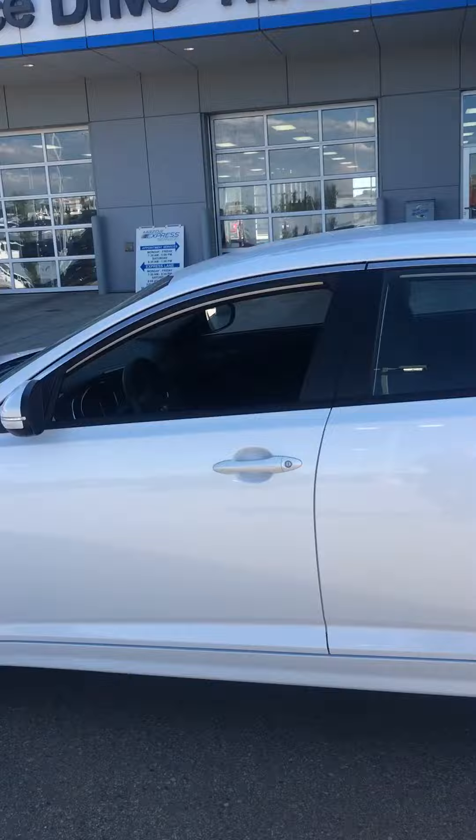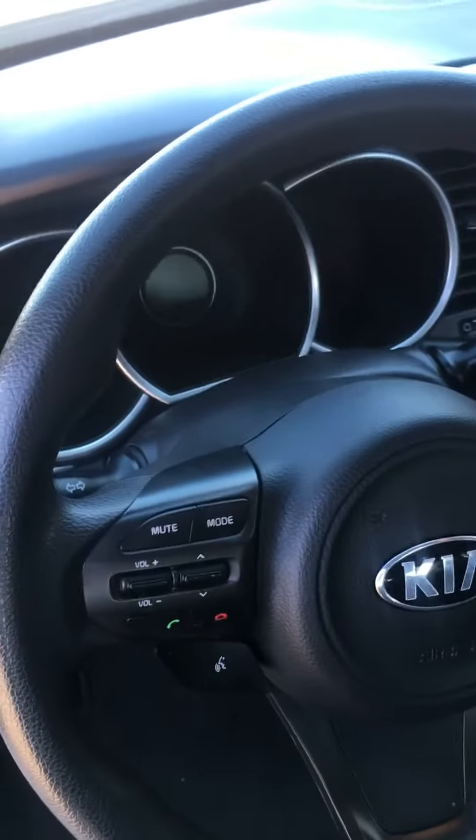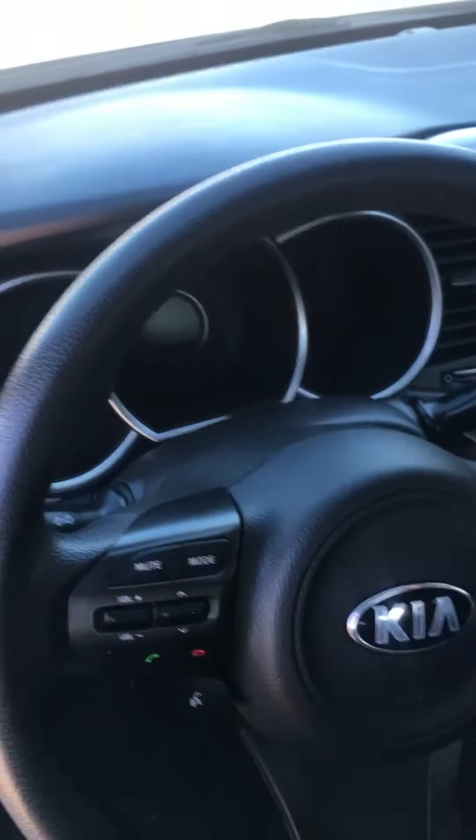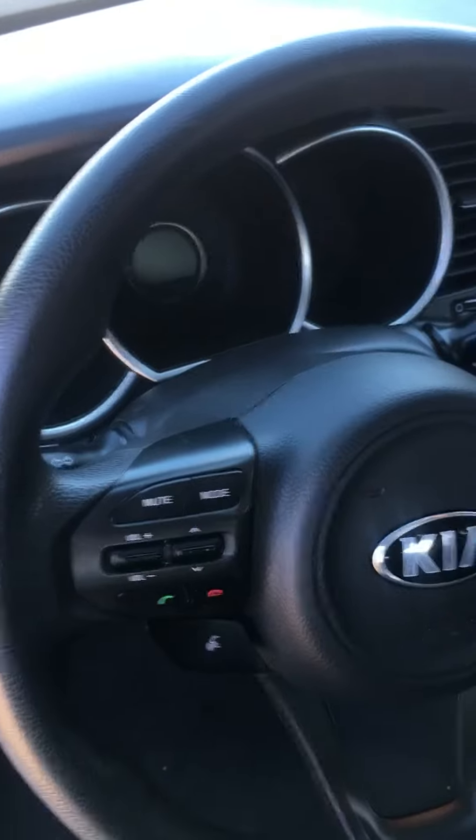We're just going to take a quick look on the inside here for you. There's the front door. Just wanted to let you know and show you that this vehicle is equipped with both cruise control and Bluetooth, of course. We have heated seats and a power front seat as well. So you've got a nice little car.